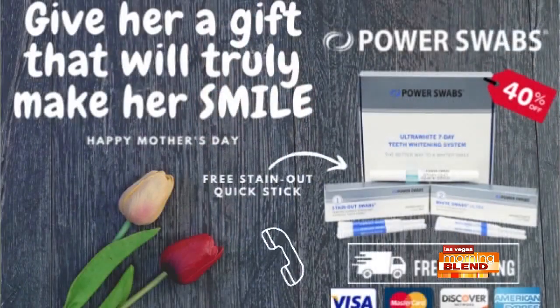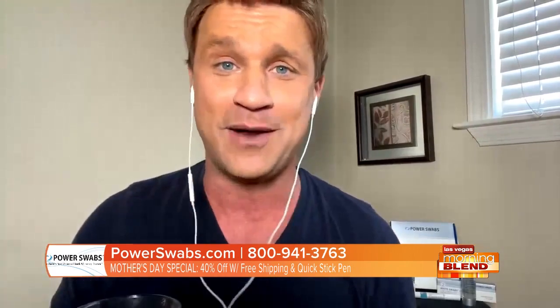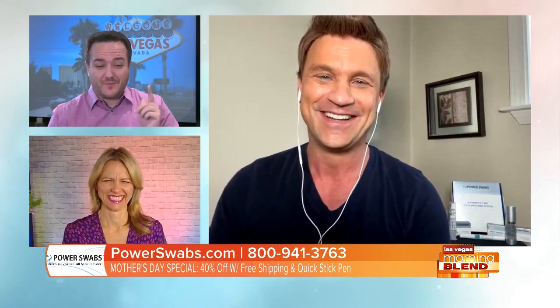The special offer is the biggest discount ever: 40% off plus free shipping, plus for free the on-the-go stain-out quick stick for daily maintenance. Use it after coffee when you can't brush your teeth, or after lunch or happy hour red wine. The only way to get that deal is to call the 1-800 number on screen. Drink all the coffee and eat all the guacamole you want. Great to see you, Scott. Take advantage of that special from Power Swabs right now.